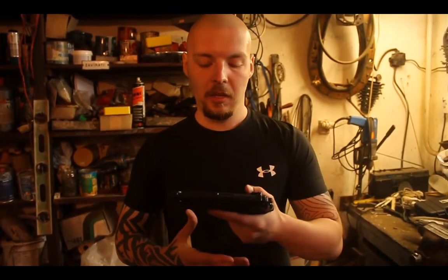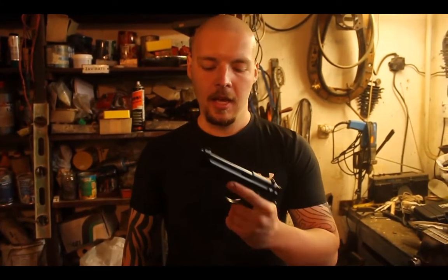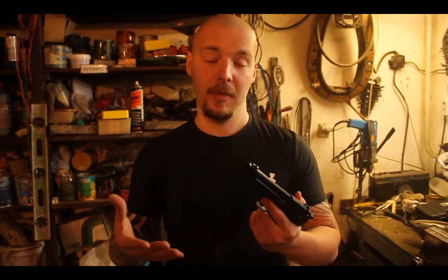Nyní si povím něco k doplňkům pro tuto beretu. Jelikož je to varianta A1, je možné na hlaveň namontovat tlumič po zakoupení redukce, a ve spodní části je Picatinny lišta, na kterou jde namontovat laser, případně svítilnu. Jiné doplňky na tuto zbraň namontovat nejdou, jelikož je to přece jen pistole.